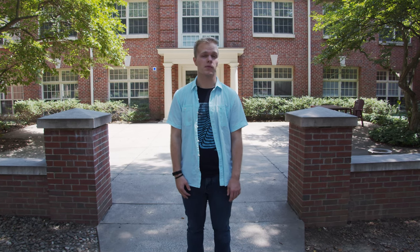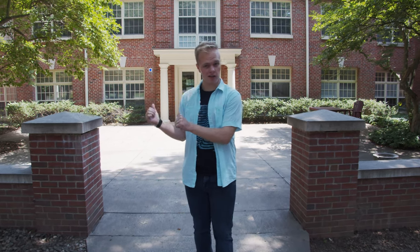Hi, my name is Tyler. I'm a double major here at SU in theater performance and vocal performance, and today I'll be showing you a little bit of Smith Hall.